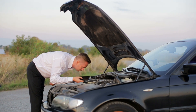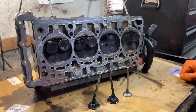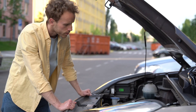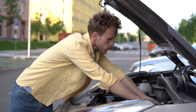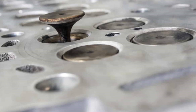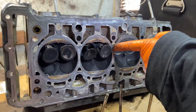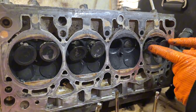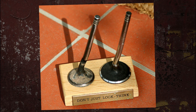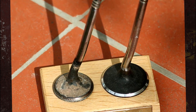Engine trouble is the last thing anyone wants to deal with, but it does occur. A bent engine valve is one of the more troublesome issues that can cause headaches. What are the symptoms of a bent engine valve, and how severe is the problem? Given that engine valves are such an important motor component, it is critical to resolve this issue as soon as possible. In this video, we examine the typical signs of bent engine valves, and demonstrate how to check for them.